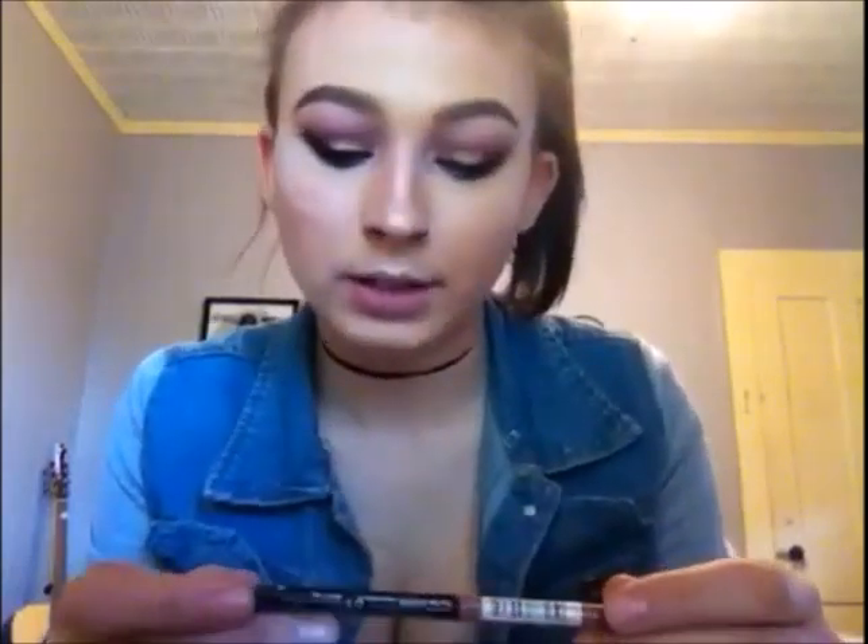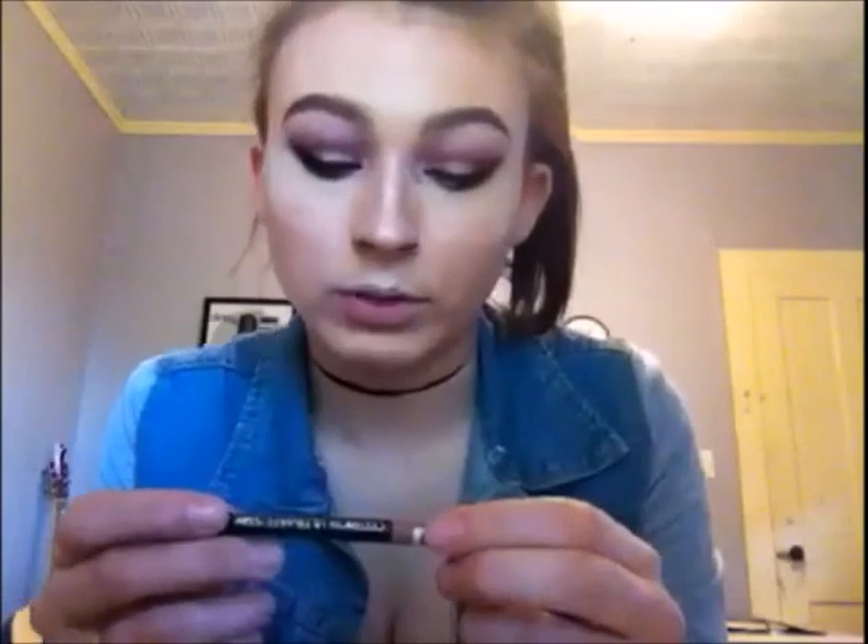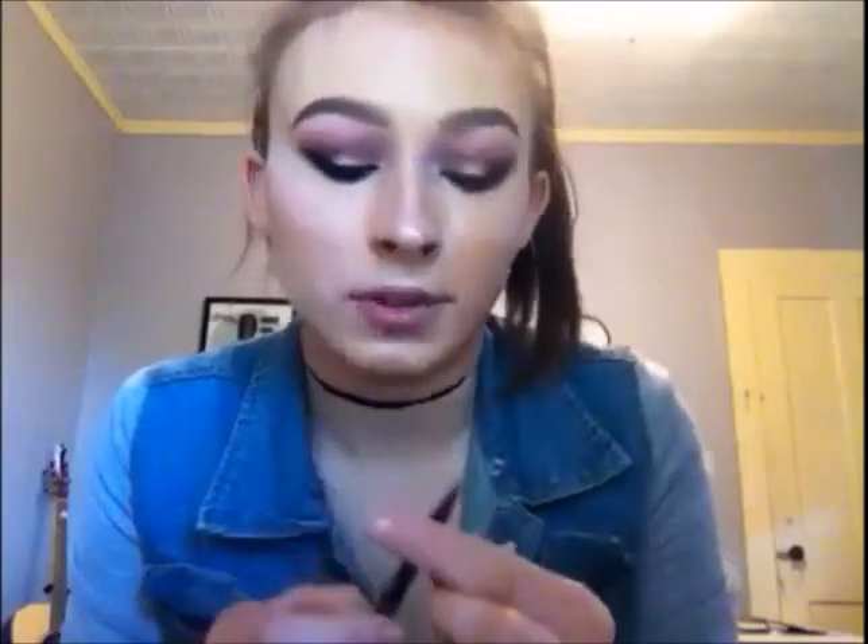Next, I'm going to be going in with a lip pencil by Catrice Cosmetics — this is the Ultimate Stay lip liner. As soon as I got it and wanted to put it on, it snapped. This may not be the best, but it's the only one I have to match my lipstick. I just broke the thing — yeah, this is how much it broke. Awesome. Never buy this. I don't know if it's just this one or all of them, but I don't recommend it.